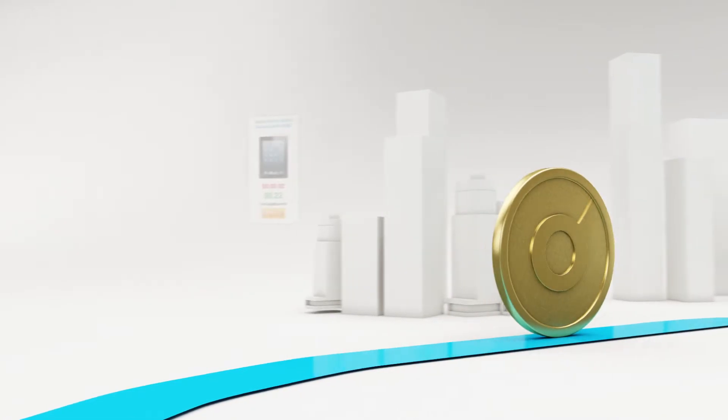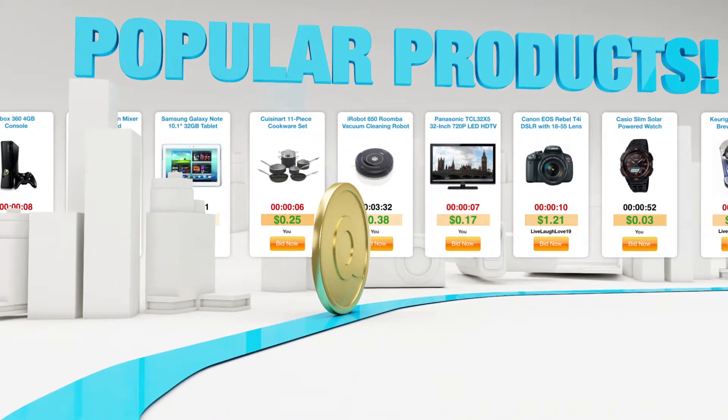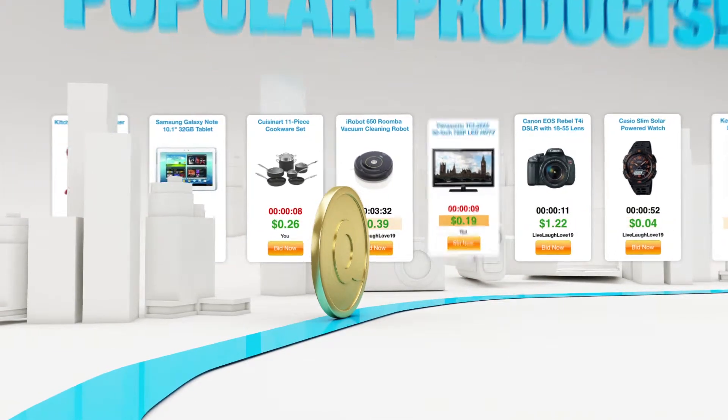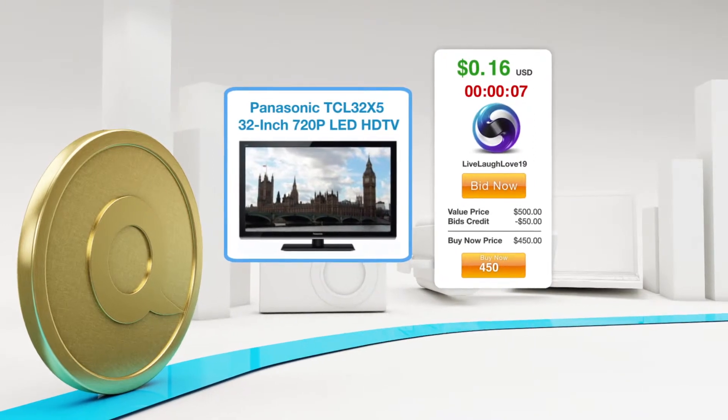Ready to start winning? First, let's find what you want. QuiBids has thousands of awesome, brand new products. On QuiBids, it's all about the auctions. Here's how they work.